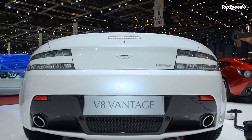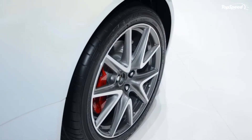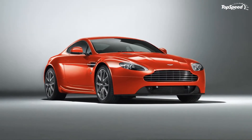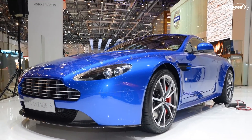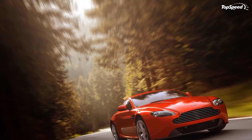As for the V12 version, it remains unchanged. Under the hood sits a 6.0-liter V12 engine producing 510 HP and 420 lb-ft of torque. This amount of power is just enough to sprint the car from 0 to 60 mph in just 4.2 seconds and up to a top speed of 190 mph.